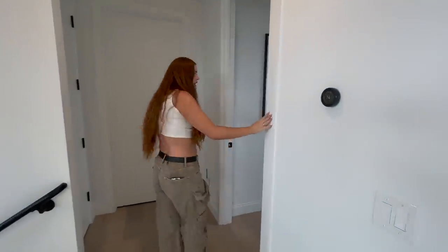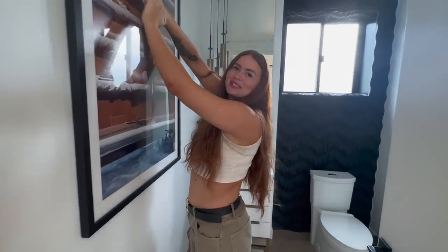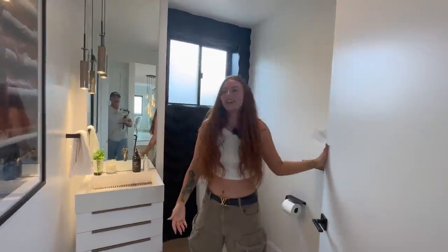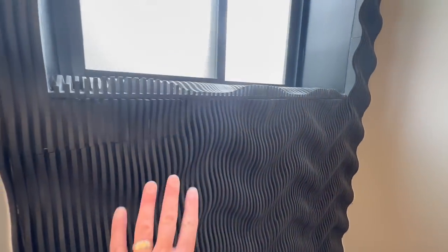Over this way is our powder room — gotta censor her little boobs, nobody look but also look. In here we have Turkish stone, which is really cool and very textured.